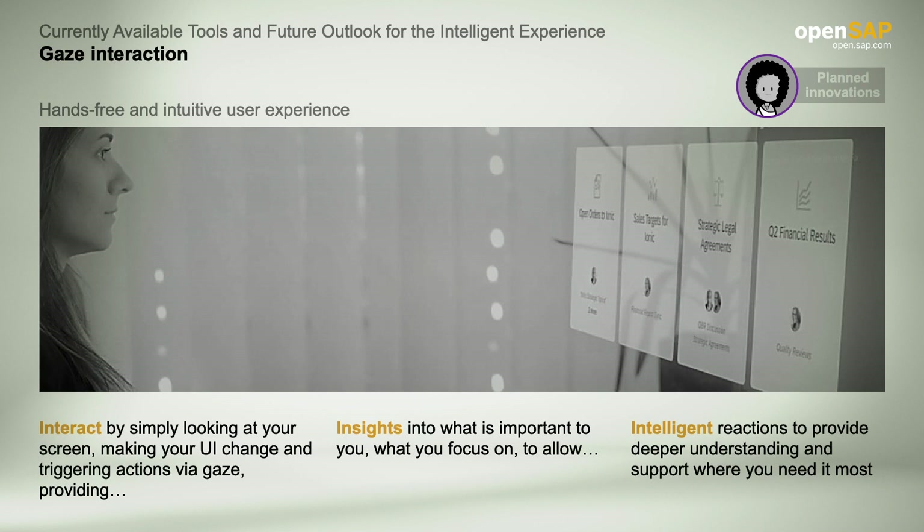With gaze interaction, by following eye movements and the amount of time a person looks at an object, the system will know what you are focused on and the topics you find relevant. From this intelligence, it will expand those areas on the screen. You can think of it as touch-free interaction by just using your eyes.